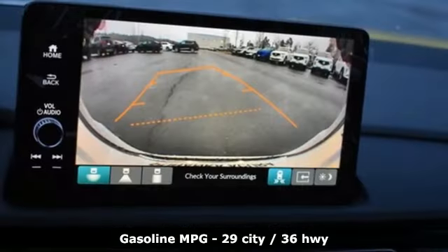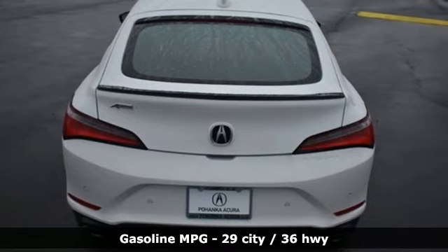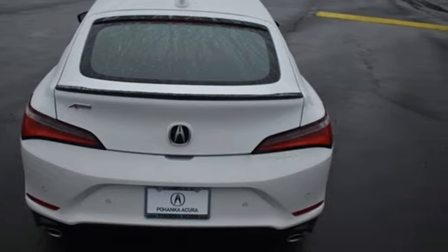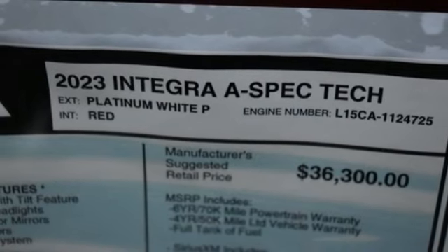Streaming audio, dual zone climate control, Wi-Fi hotspot, aluminum wheels, continuously variable automatic transmission, automatic with driver control suspension management, and external memory control.